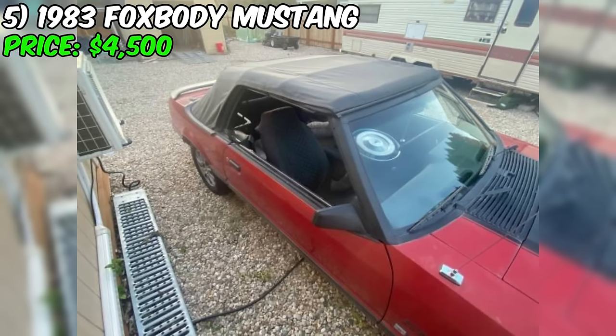In summary, this Mustang presents as a compelling opportunity for enthusiasts who value high performance modifications and pro street style. The built 351 Cleveland engine, upgraded transmission, and rear end make it a potent machine. At $8,900, the price seems reasonable given the extensive upgrades. Potential buyers should factor in the cost of repairing the brake master cylinder. If the car proves to be as well built as the seller suggests and the brake issue is resolved, it could be a thrilling acquisition.